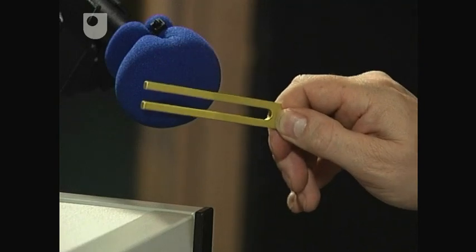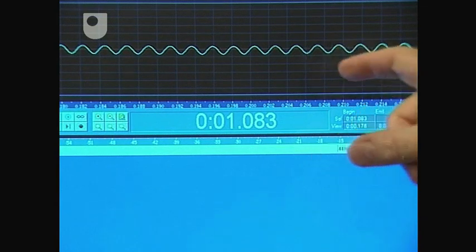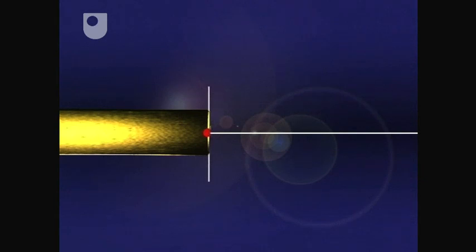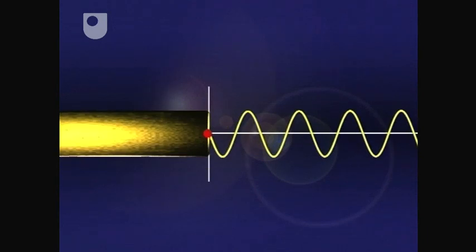And let's look at the trace that it produces. Because it's such a pure note, it gives a perfect sine curve. When a tuning fork is tapped, the prongs, or tines, have been designed to oscillate at a particular rate. Plotting the displacement against time gives you a regular sine curve. A fork tuned to middle C will produce a cycle 256 times a second. This frequency is often described as 256 hertz.